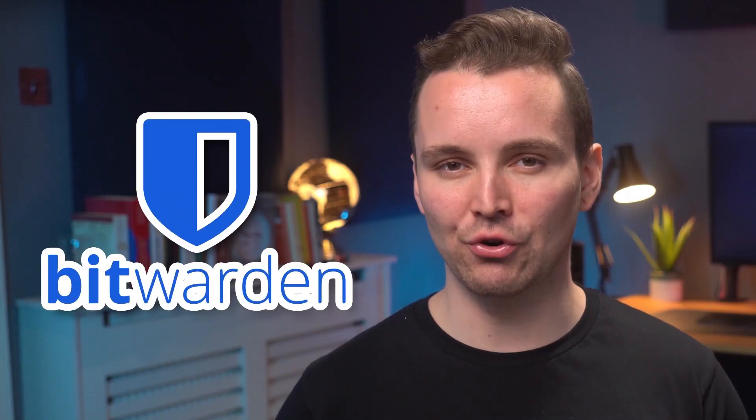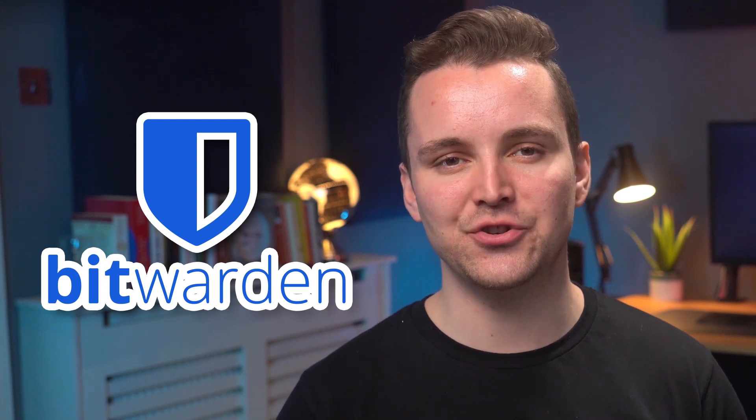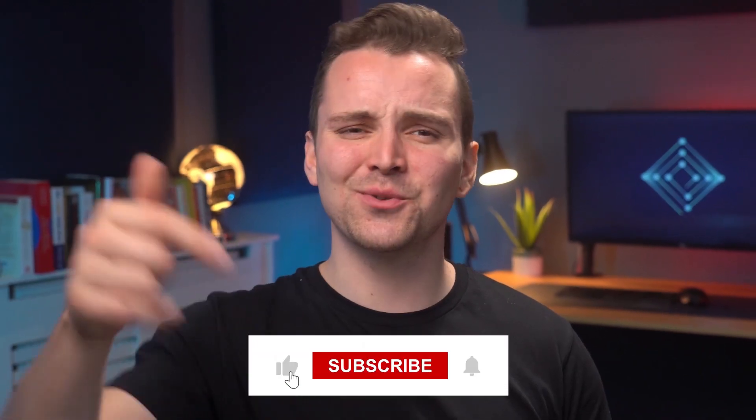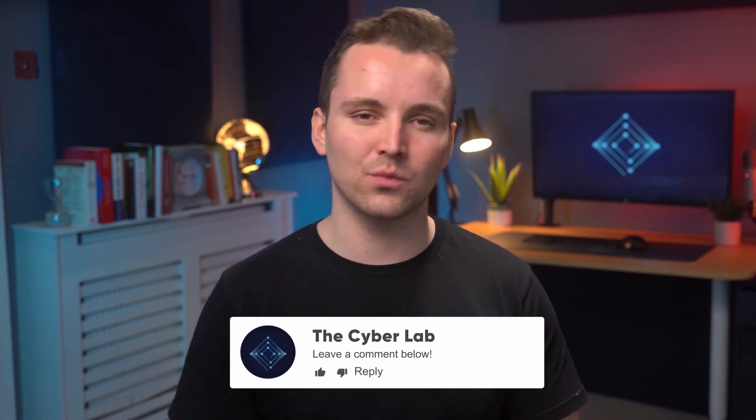Hello everyone, welcome back to the channel. We're going to be reviewing a little password manager program by the name of Bitwarden. We'll be running through everything you need to know about this bit-sized application, from its encryption protocols to its logging policies. But first, be sure to like this video and subscribe for more top-tier content. We're always keen to hear what you guys think, so don't forget to leave a comment as well.